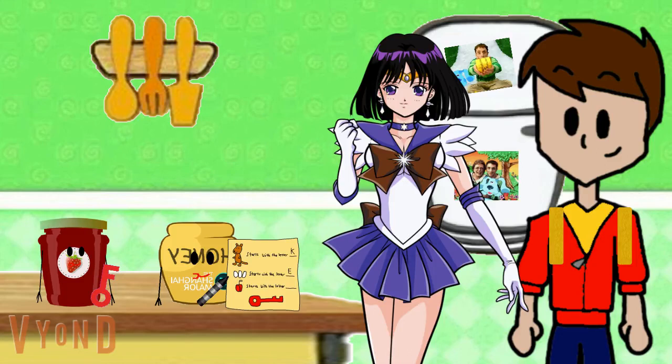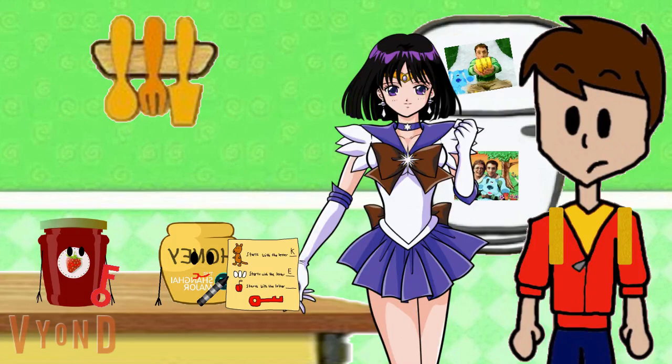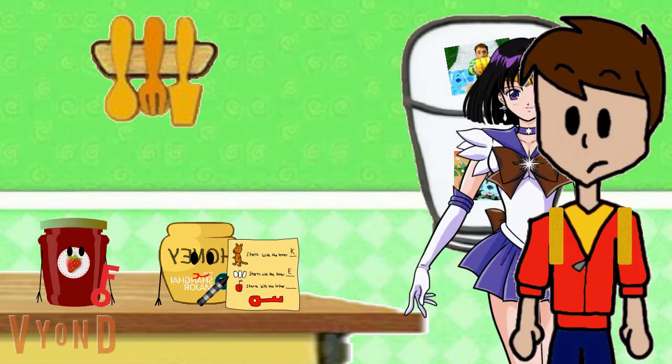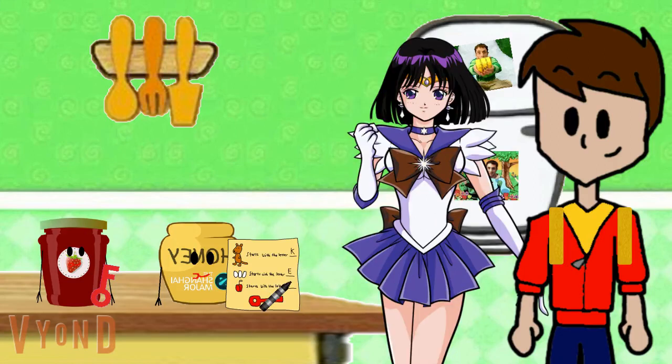Wow, you're so good at this! Now let's see if we can figure out our last item on this list. Yo-yo starts with the letter — what letter does yo-yo start with? Y! The letter Y — I get it. So what word do these letters make? K, E, Y.